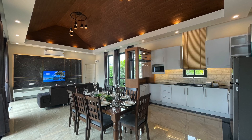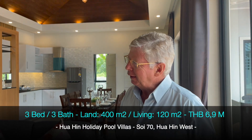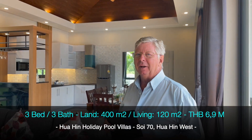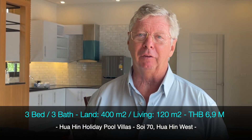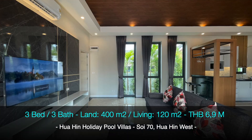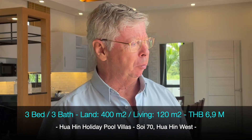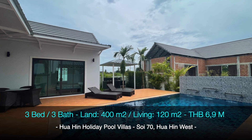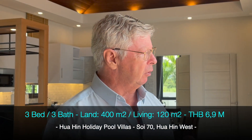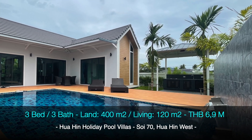Welcome to Harmo Property and welcome to Ruwa Hin holiday pool villas. As you can see, we are here in a very lovely house with high ceilings and very nice decorations. This is a 120 square meter house on a 400 square meter plot with a beautiful pool area — the pool is eight by four — and also a very nice outside kitchen area.